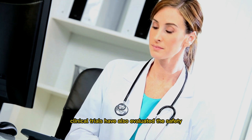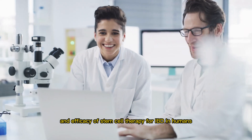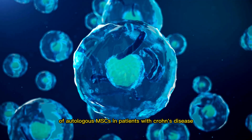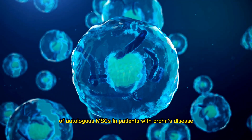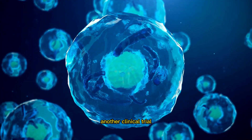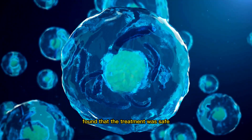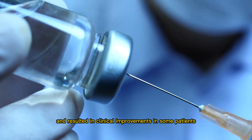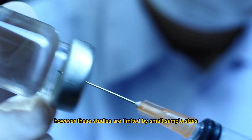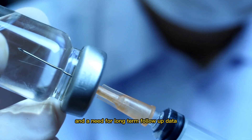Clinical trials have also evaluated the safety and efficacy of stem cell therapy for IBD in humans. A phase I/II clinical trial of autologous MSCs in patients with Crohn's disease found the treatment safe and feasible. Another clinical trial of allogeneic MSCs in patients with Crohn's disease found that the treatment was safe and resulted in clinical improvements in some patients. However, these studies are limited by small sample sizes and a need for long-term follow-up data.